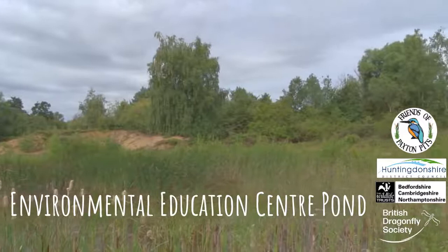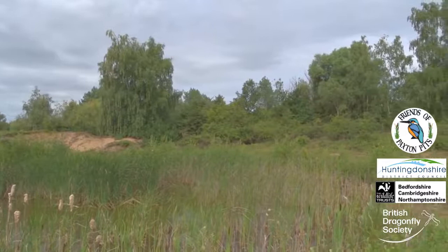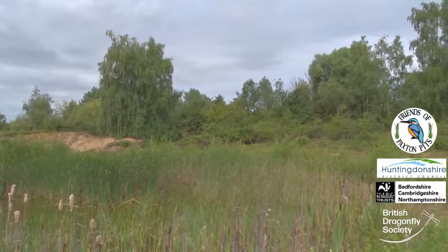This pond, next to the Environmental Education Centre, is a favourite for broad-bodied and four-spot chasers. And the surrounding area is good for both common and ruddy darters.